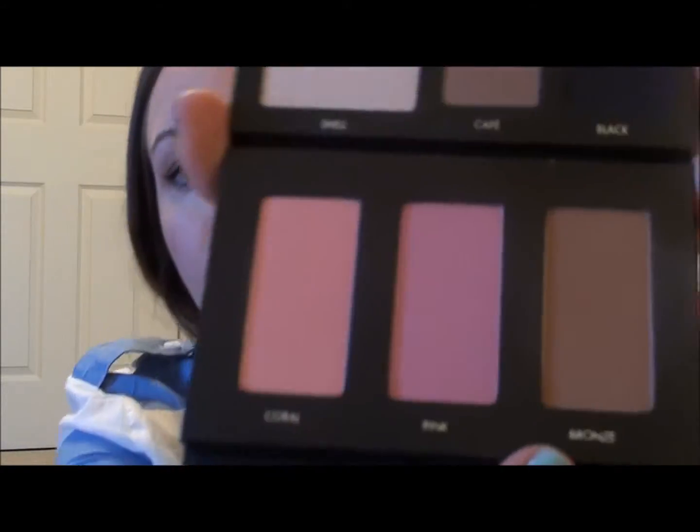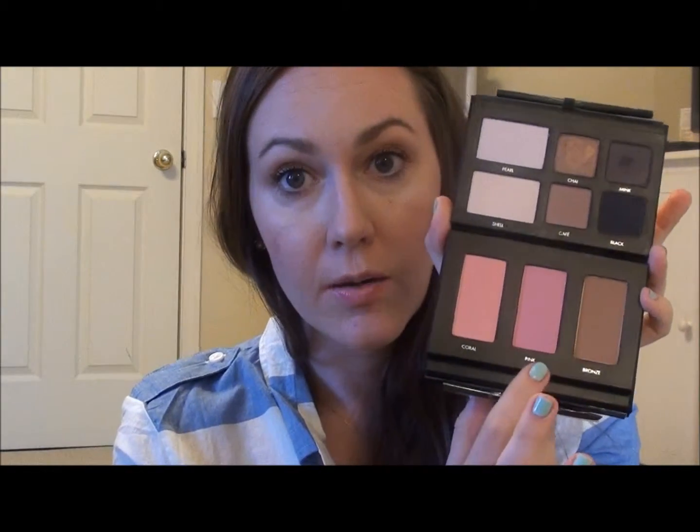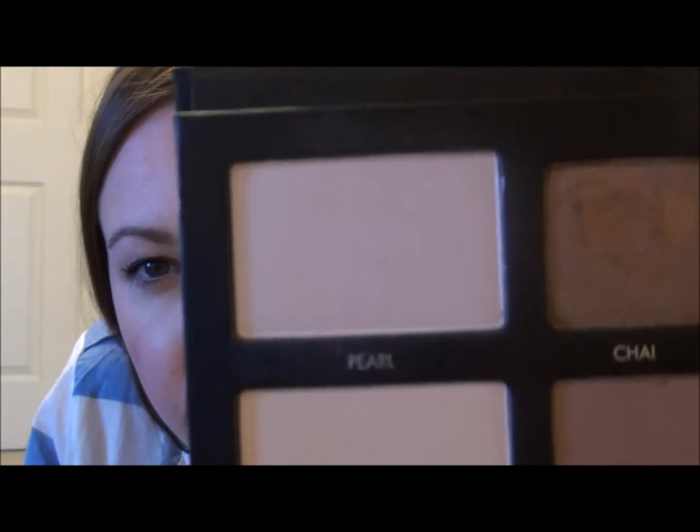For my cheeks, I used the bronzer called Bronze all over and up here to give me a little warmth. I used the Coral blush — Bronze is matte and the pink blush is matte, but Coral has some shimmer. I used that as my blush. Then I went back to the eyeshadows and used Pearl, which is the shimmery light champagne shade, as my highlight on my cheekbones.